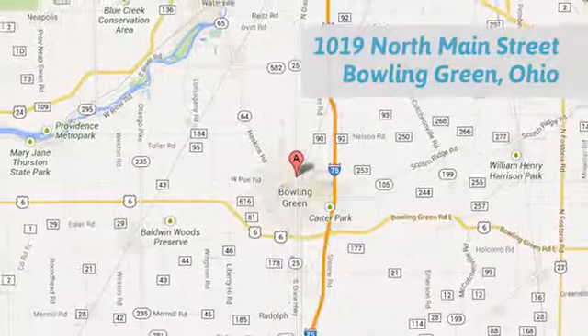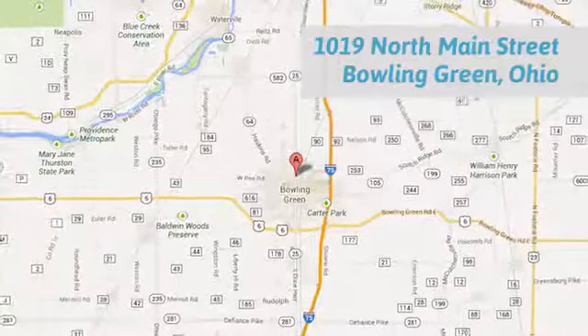Call, click, or stop in today. We are conveniently located at 1019 North Main Street in Bowling Green, Ohio.